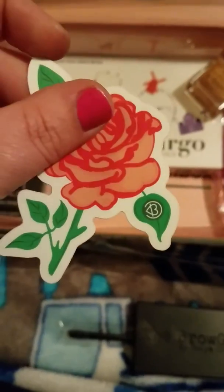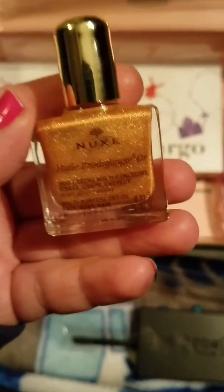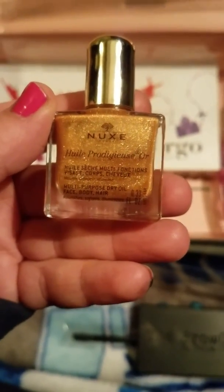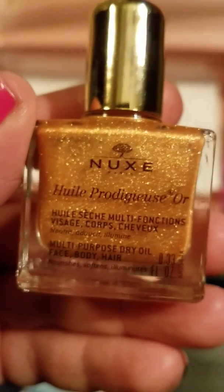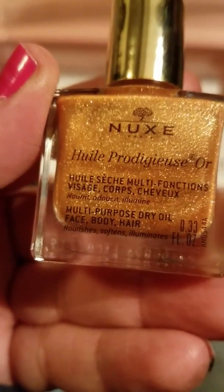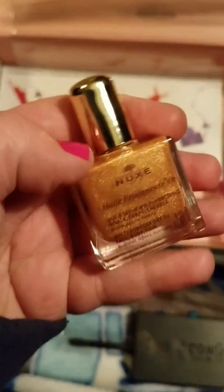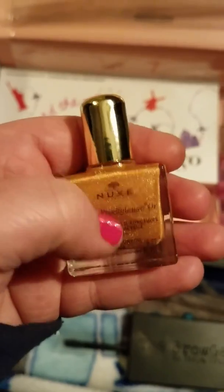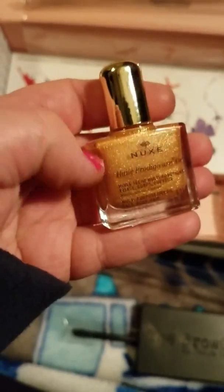Got a really pretty little rose sticker. And then there's something — Multi-Purpose Dry Oil for Face, Body, and Hair. I've actually had this before. I had received this in an Ipsy bag, like, a year and a half ago or something, and I used it a couple times in the summer.